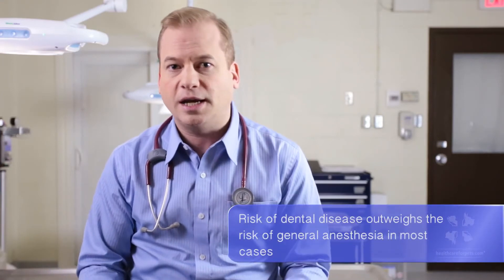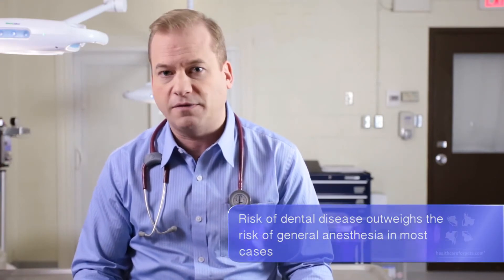So the process of dental cleaning can be done at most veterinary clinics. What it involves is a general anesthetic, so you always want to take blood work beforehand. You want to have a good listen to the heart, make sure there's no heart conditions. And it's really important not to be afraid of that general anesthetic — dental health is really important and anesthesia these days is quite safe.